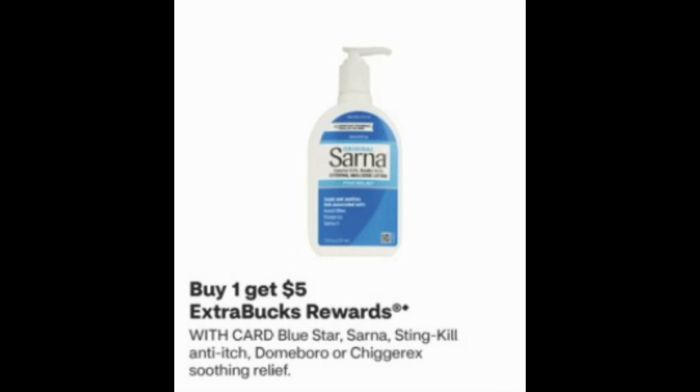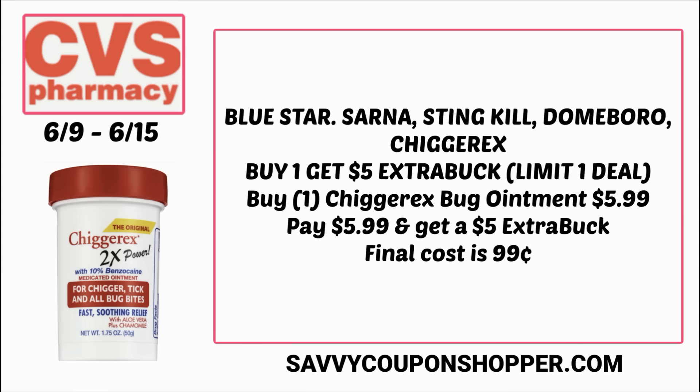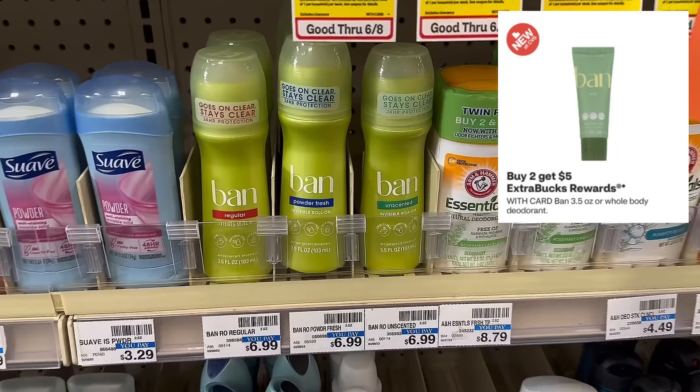This is a great filler item if you need to hit a spend amount like a $10 off $70. The Sting Kill Anti-Itch and Chigarex Bug Ointment are included in a buy one get a $5 extra buck promotion — they're the cheapest products in the deal. Online Chigarex is $5.99 and Sting Kill is $6.29 — check your store for lower prices. If you grab one Chigarex at $5.99, you pay $5.99 but earn back a $5 extra buck, making it just 99 cents — great if you do camping, outdoors, or fishing.